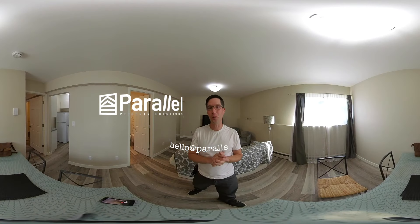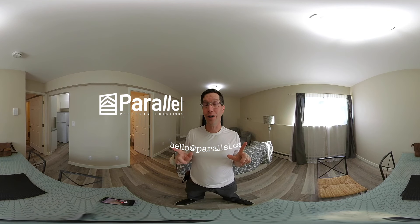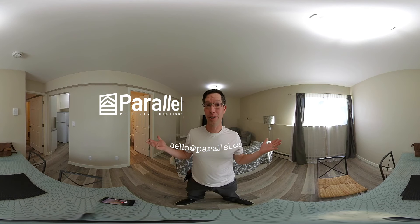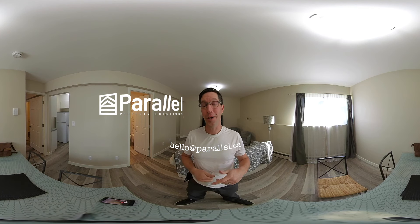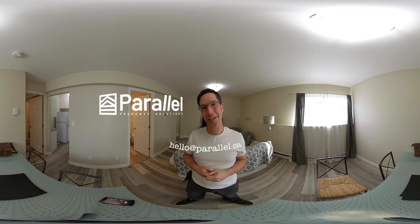Okay, that wraps up this tour. I'm really glad you took those couple of minutes to check it out. Go ahead and contact us — my information is right on the screen. Let's set up a time to see this in person. Again, my name is Steve, I'm happy to show this property in person. Just contact me with the info on the screen. Okay, have a great day.